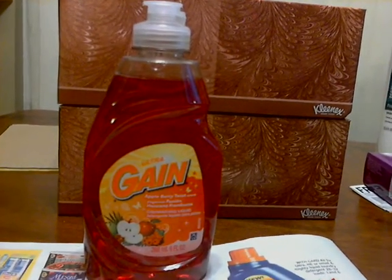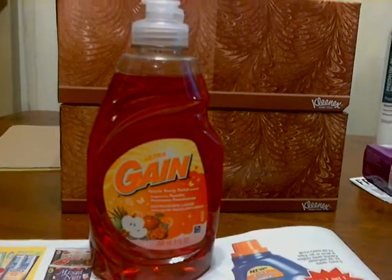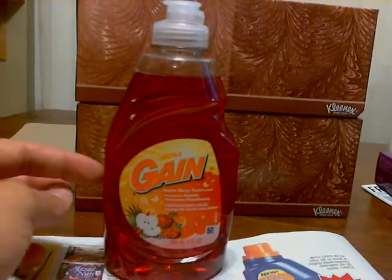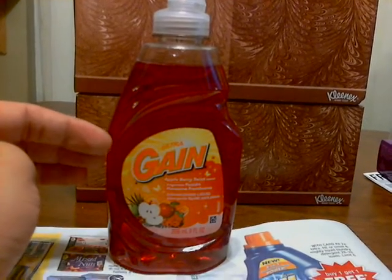Hi YouTube, it's Monica. I just did this video with the weekly freebies. However, I feel like no one — at least I haven't seen anyone talk about Gain being free at Target. So I figured I'll do this video.